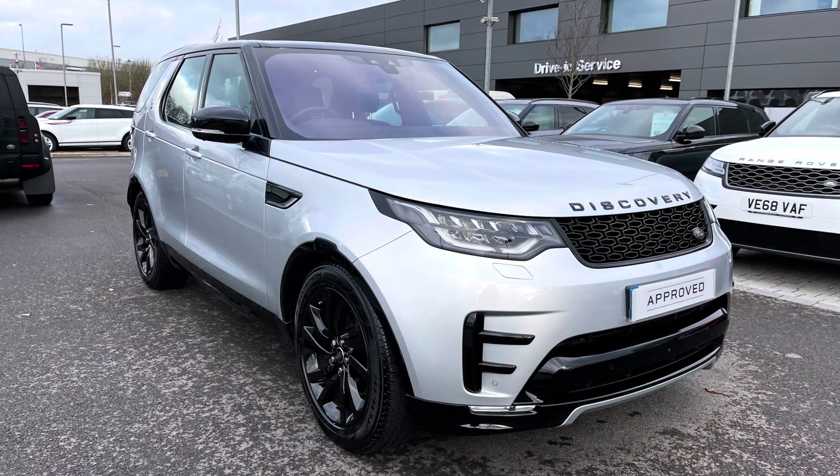I'm going to give you a 360 tour around the vehicle and then I'll show you the inside. So if you're interested in this car, please call 01785 899446.